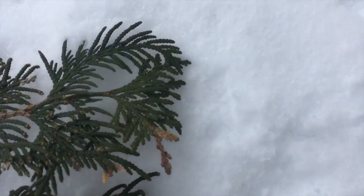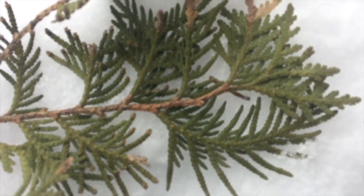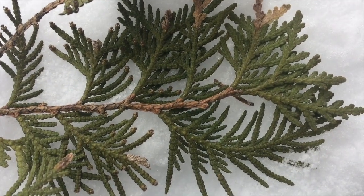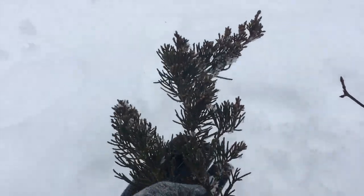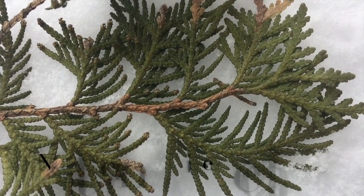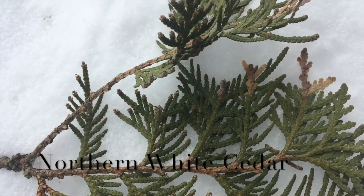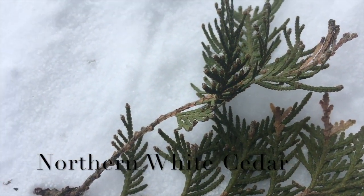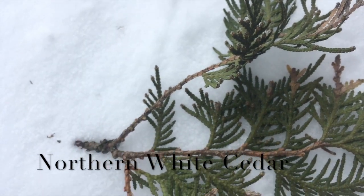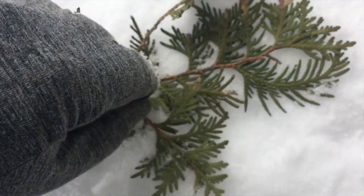Today we could take an opportunity to talk about the differences between white cedar and red cedar. Cedars have these tiny evergreen scale-like leaves on a feathery, feathery spray — very flattened needles.